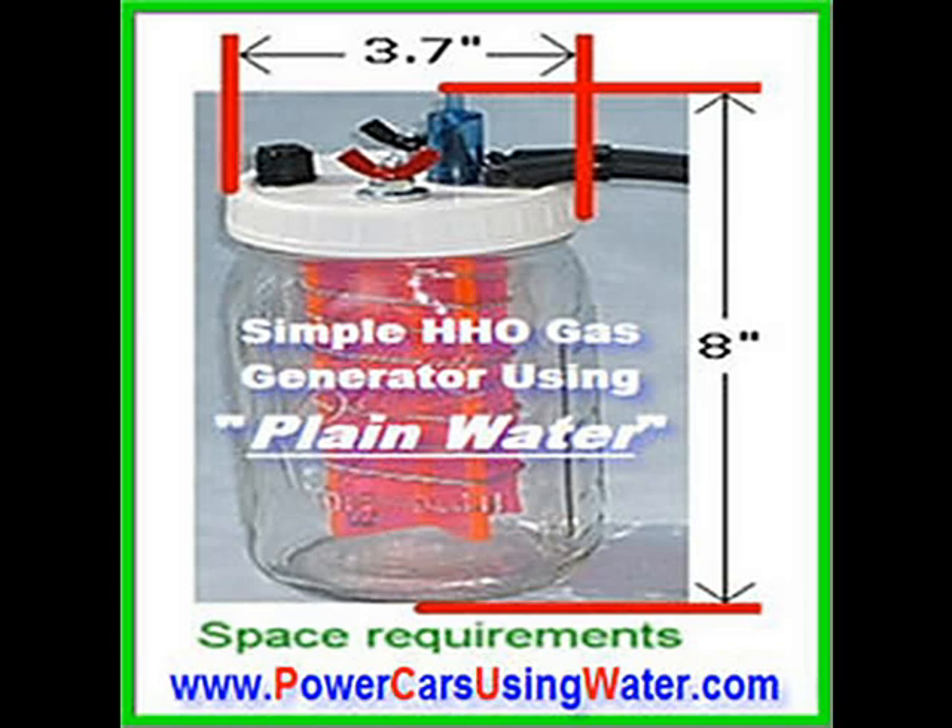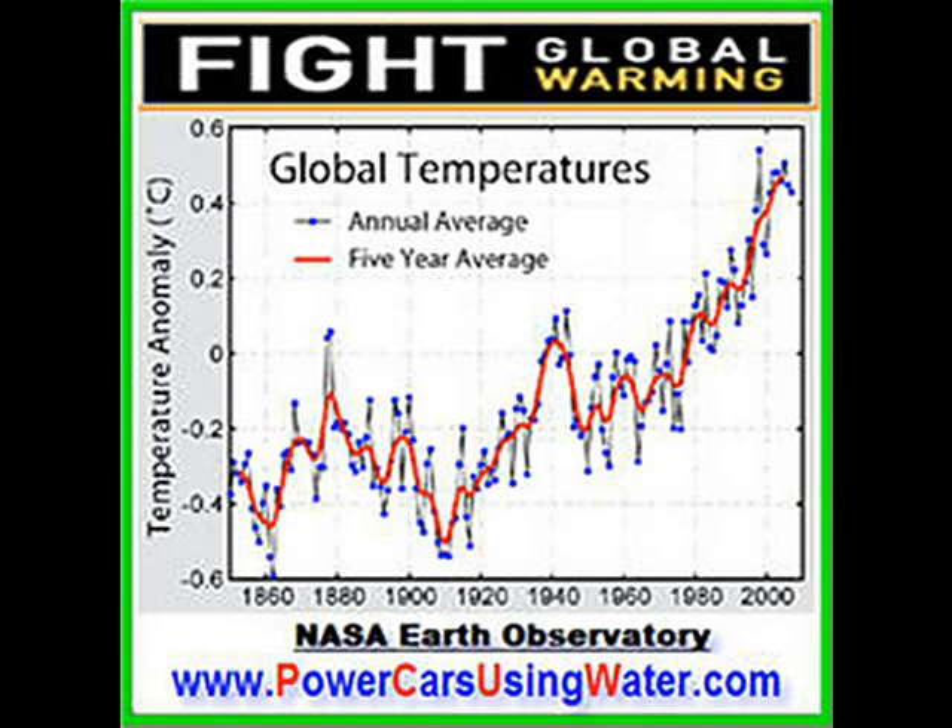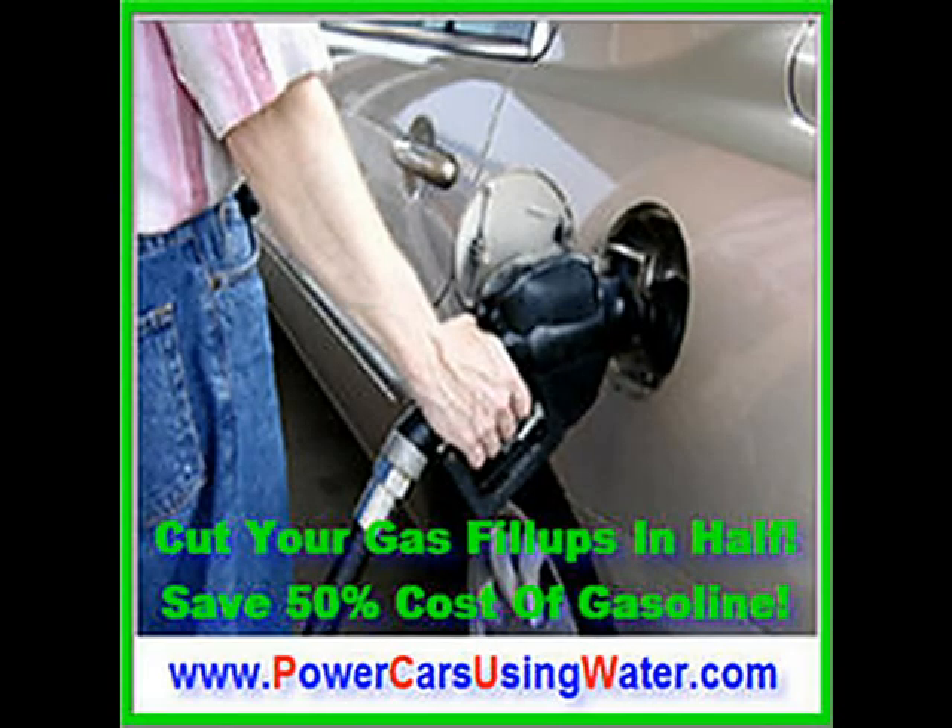Pound for pound, HHO gas is three times more potent than gasoline, and the end product is just water. Reduce exhaust emissions and help prevent global warming. Burning HHO mixed with gasoline cuts filling your tank by 50%. It's affordable do-it-yourself technology.